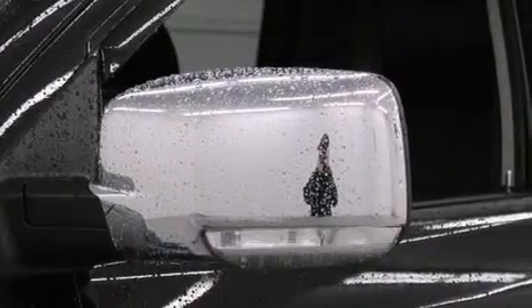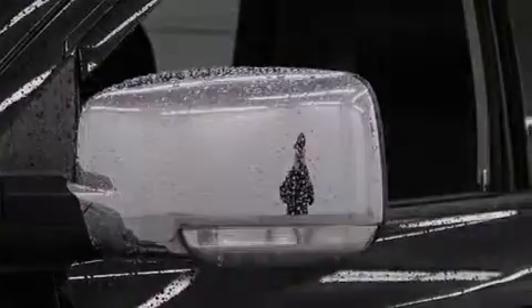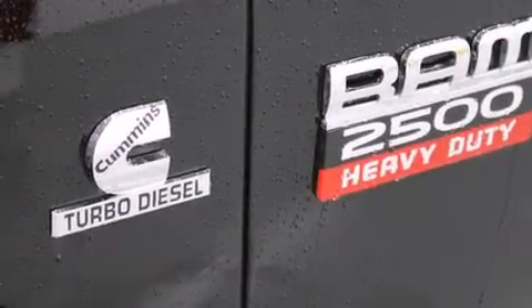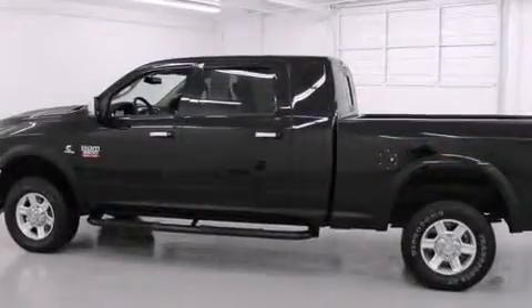The following features are also included: a premium audio system, commercial-free satellite radio, aluminum wheels, leather seats, and front and rear floor mats.